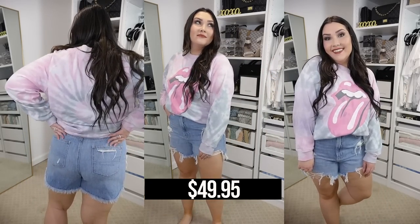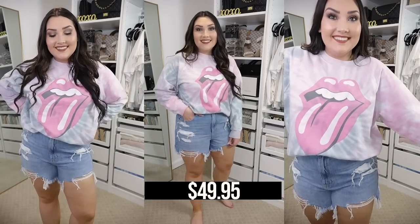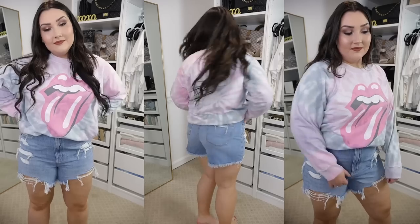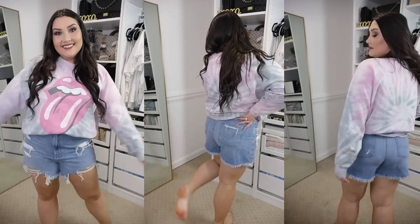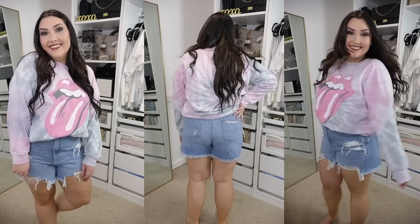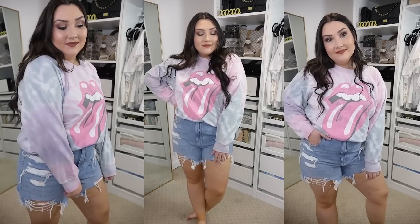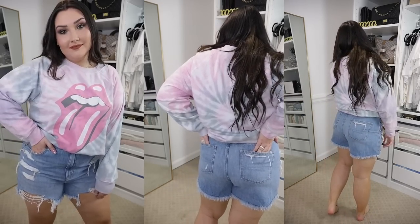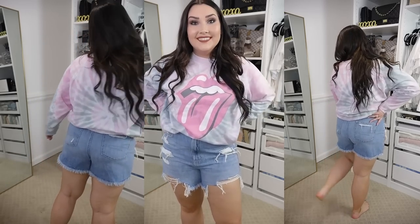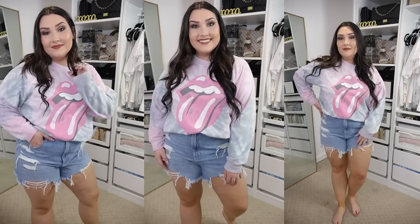I totally forgot to mention these denim shorts in the stand-up portion — they are some of my favorite shorts I've recently picked up. I sized up all the way to a 14, two sizes up, because I do not like a tight denim short. I'm really happy with the size and the length — I don't have to constantly pull them down. I absolutely love the fabric, they're stretchy, and I really love the distressing and light wash. They are high rise and these are going to be some of my most worn denim shorts this season.